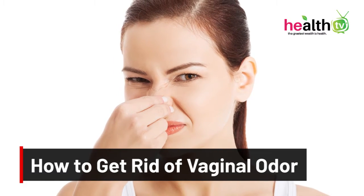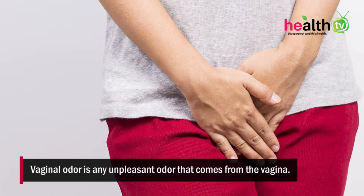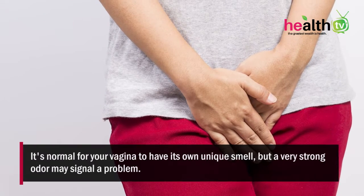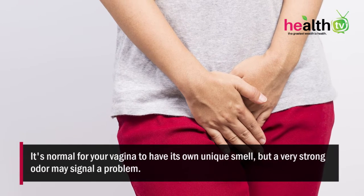How to get rid of vaginal odor? Vaginal odor is an unpleasant odor that comes from the vagina. It's normal for your vagina to have its own unique smell, but a very strong odor may signal a problem.